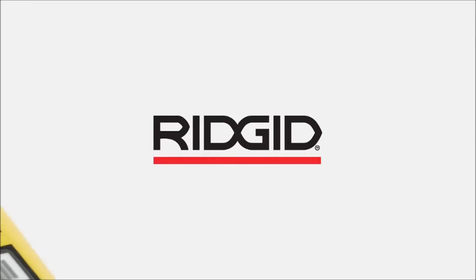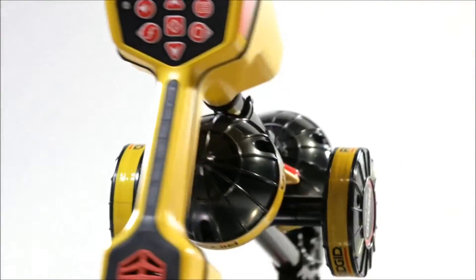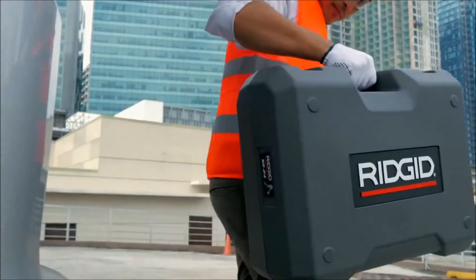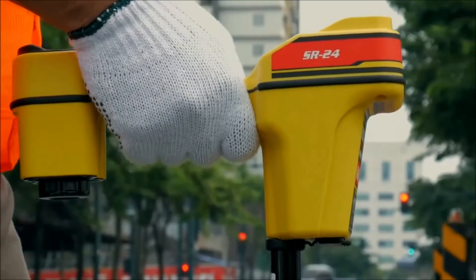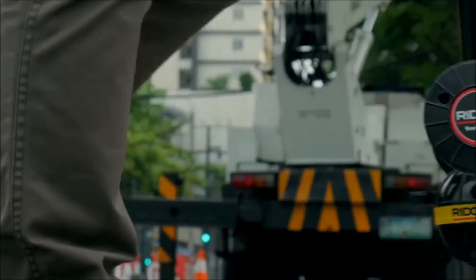New from RIDGID: introducing the most advanced line locator in the industry today, the SR24. Whether it's underground, overhead, or sidewalls, the SR24 is the fastest, on-the-spot, and easy-to-use line locator you will ever need.